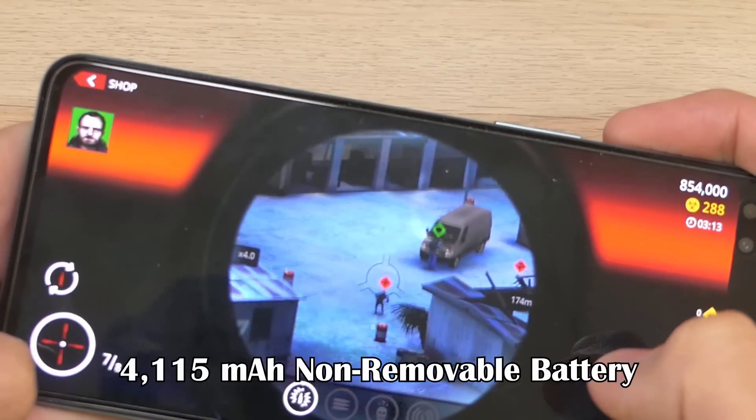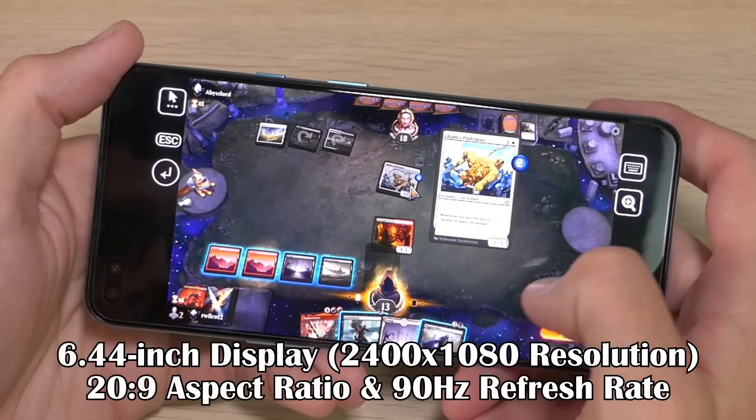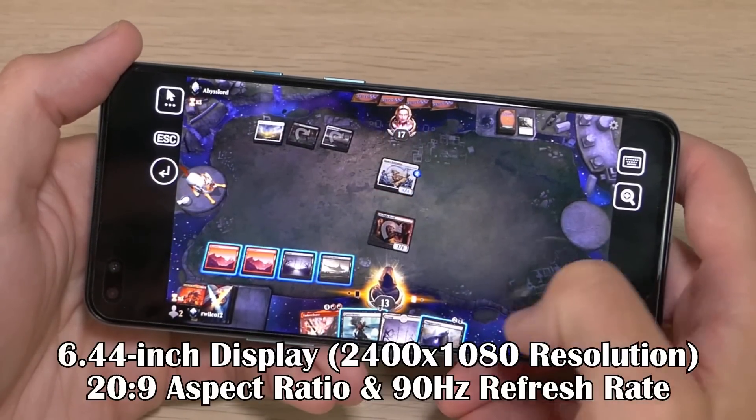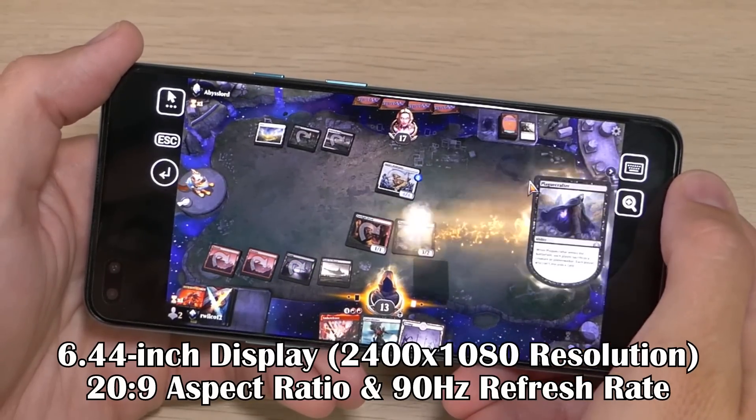Powering the device is a 4,115 mAh non-removable battery. Last but not least comes one of my favorite features: a 6.44 inch display with a 2400 by 1080 resolution, a 20 by 9 aspect ratio, and a 90 hertz refresh rate. As far as specs go, the Nord is definitely not the most powerful device on the market, but it is still no slouch. It's just one of the many things I like about the phone.